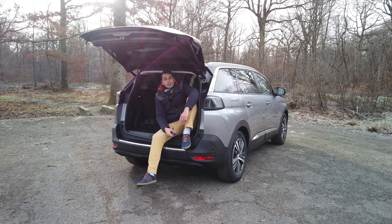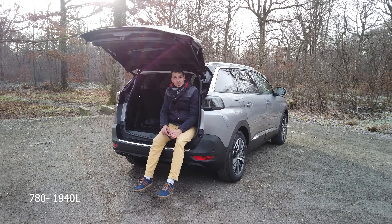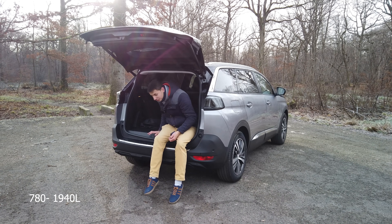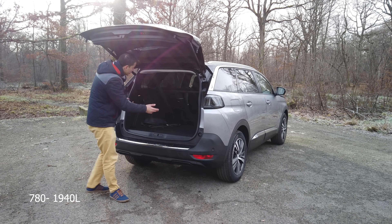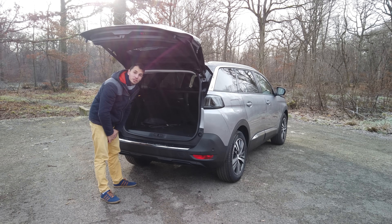In the boot, we have 780 litres of capacity, which can expand up to 1,440 litres when all seats are folded, creating a huge flat floor. If you want to go camping, you can even fit a mattress in there for a comfortable sleep.